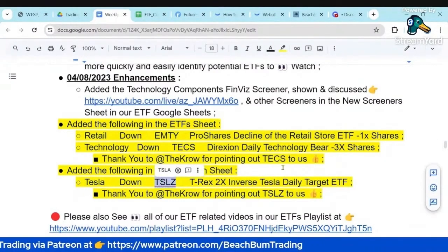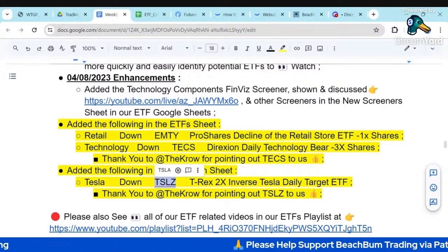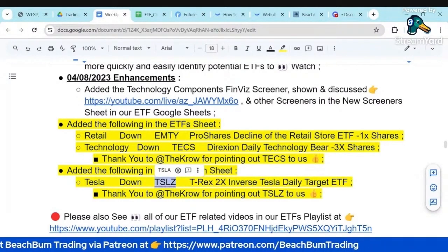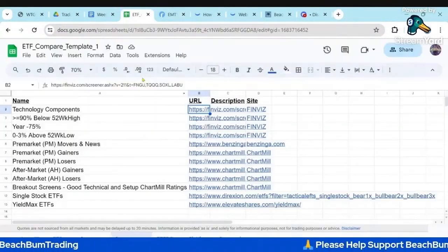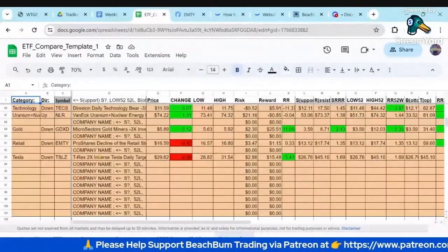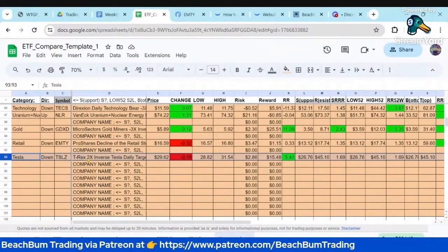Crow pointed out a new leveraged inverse ETF on Tesla. So if you want to short Tesla, in the past we only had a 1x version of an ETF. We did the research on this TSLZ and will quickly show you the research and the risk-reward profiles for TSLZ. This TSLZ is a 2x inverse, so a 2x short on Tesla.